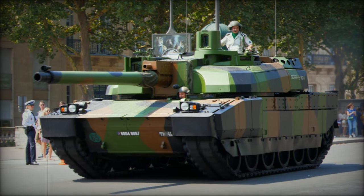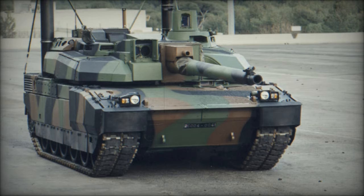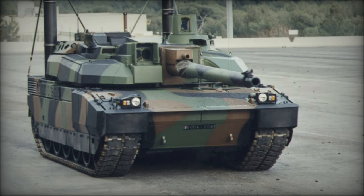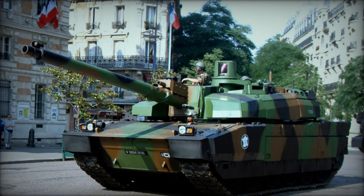Exported variants to the United Arab Emirates feature numerous improvements, including a different engine optimized for tropical conditions, such as the German MTU MT 883 Ka-500 diesel generating 1,500 horsepower.